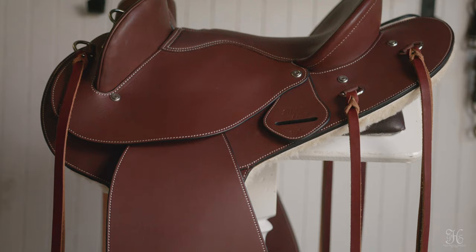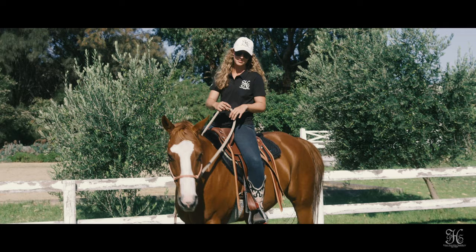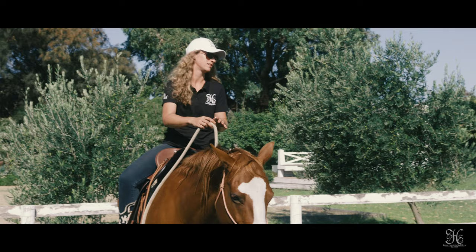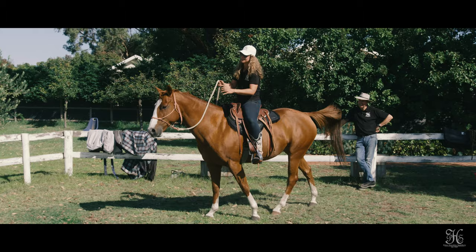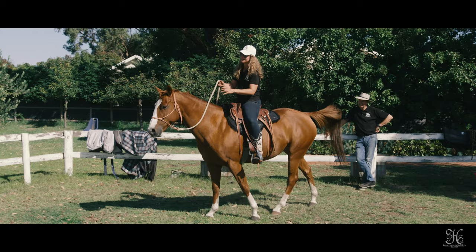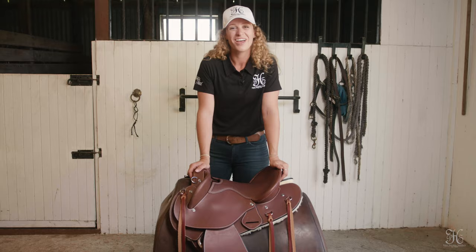First things first, this is the new half-breed saddle that Peter Horobin have recently released, and it is making my life so much easier. For one, it is so much lighter than my last trail saddle. It's 11 kilos, which knocks a huge amount of weight off my other Western saddle that I used previously. The fact that I don't need to feel like I'm going to the gym just to tack up is a huge thing.